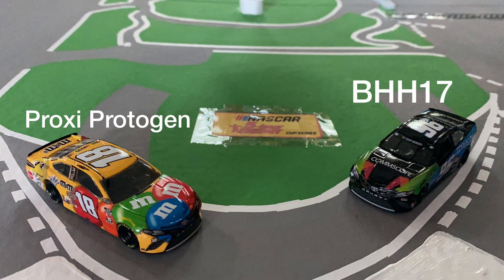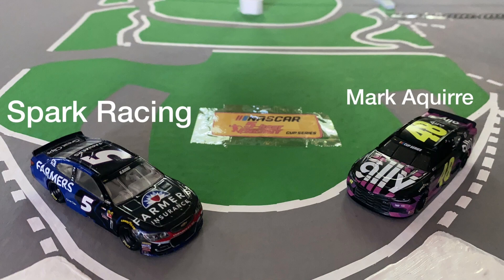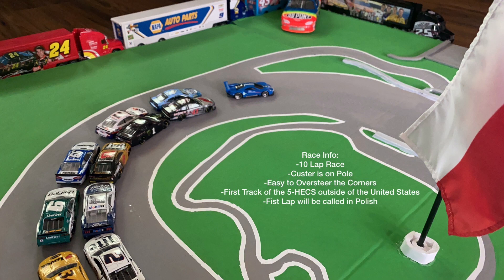Christopher Bell in the 20 and the 10 of Eric Almirola, the Bacon Monster. In the following row is Ricky Stenhouse Jr. next to Jamie McMurray. Candyman Kyle Busch in 23rd, and Ty Dillon in 24th. Brendan Poole in the 27, and the Computer Guy William Byron in the 24. A pair of Hendrick teammates, Kyle Larson and Alex Bowman. Row 15 is the Watermelon King Ross Chastain and Stage Winner MTJ. And finally, row 16, Ryan Preece and Rocketman Ryan Newman. The race will be 10 laps long. Custer is on pole. Very easy to oversteer the corners for these big stock cars, especially in turns 3 and 4. First track for the NASCAR 5-Hour Energy Cup Series outside of the United States, and the first lap will be called in Polish, because why not for my Polish viewers watching the race about to take place in their home country.